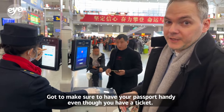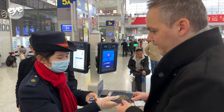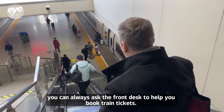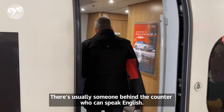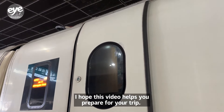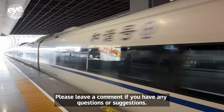Remember, if you're staying at a hotel, you can always ask the front desk to help you book train tickets. But if you have to do it yourself, it's not that difficult — there's usually always someone behind the counter who can speak English. I hope this video helps you prepare for your trip. Please leave a comment if you have any questions or suggestions.